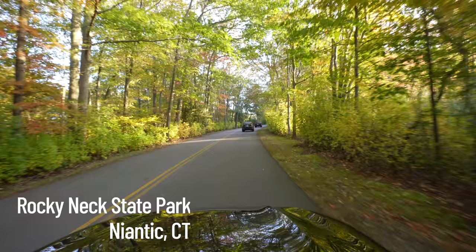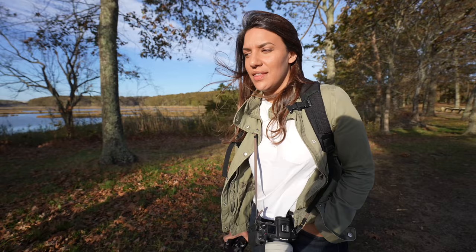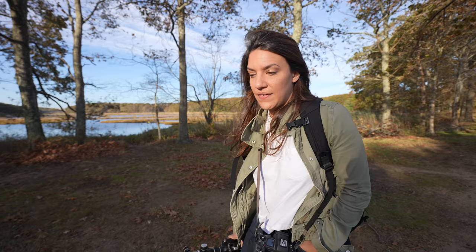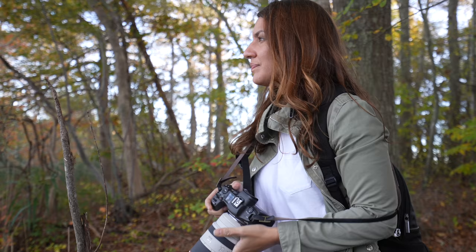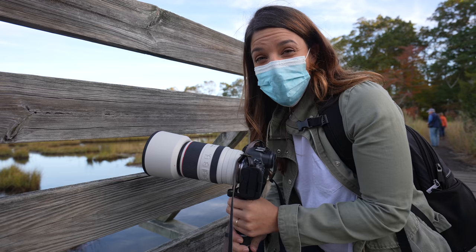The next morning we headed to Rocky Neck State Park in East Lyme. I made a mistake — please don't judge me. I forgot to charge my battery and I have one bar left. I haven't done that much shooting since I put in a fresh battery — maybe a hundred pictures, a couple long exposures, and maybe five minutes worth of 4K video — and my battery is drained. So I'll have to do a proper test to see how long a battery actually lasts in the R5, but I'm getting the feeling it's not very long and that I should travel with a couple extra batteries.